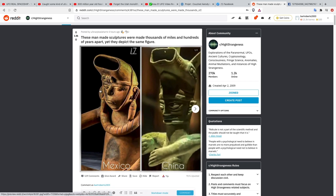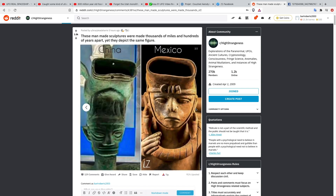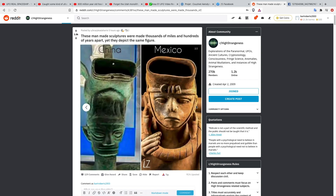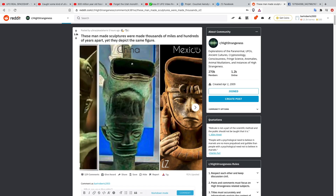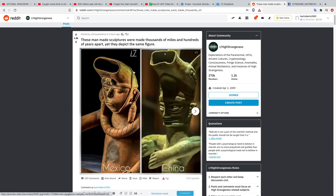This is a very interesting photograph showing two figurines — man-made sculptures made thousands of miles and hundreds of years apart, yet they depict the same figure. Could this be evidence that some civilization or race came and interacted with the humans on Earth during these times, and this is the representation of them? I think it's very interesting — hundreds of years apart, thousands of miles apart, and that headpiece is still so similar. I don't think that's a coincidence.